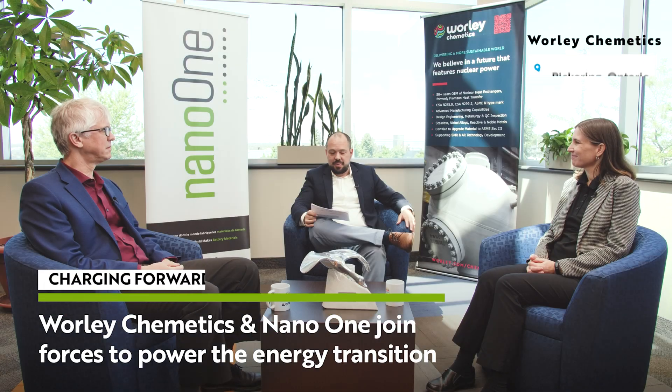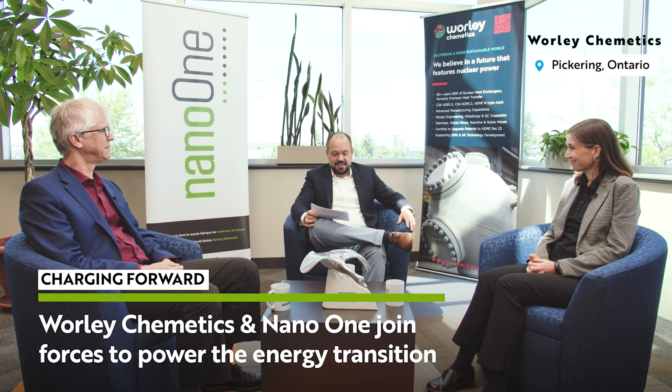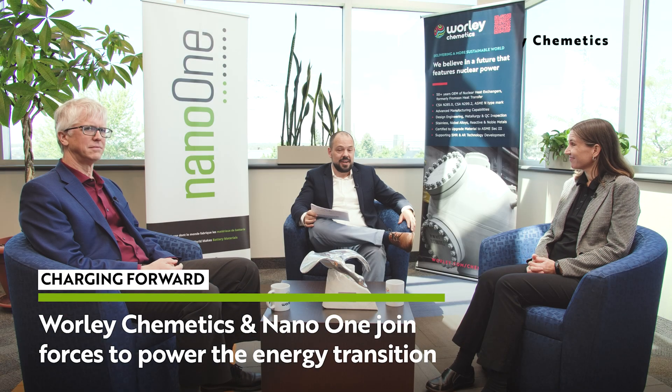We're here today in the beautiful city of Pickering, Ontario at the Worley Chemetics manufacturing site to inaugurate the expansion of the plant. Sitting with me today are Laura Leonard, Group President Technology Solutions at Worley, and Dan Blondahl, CEO and founder of NanoOne. The two companies announced an alliance earlier this month to globally deploy NanoOne's patented technology for the production of cleaner and more competitive cathode active materials. Laura, can you give me an overview of Worley and the plant here and what's happening today?